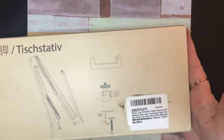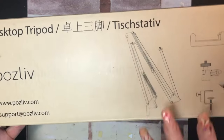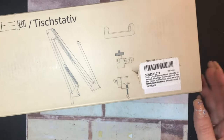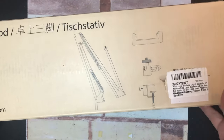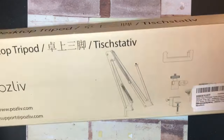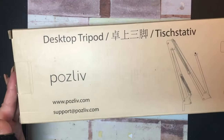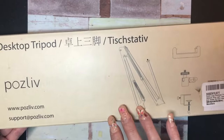First thing we got is a tripod. It's going to make it much easier for filming straight overhead. There's what that side looks like, there's that side — can't show you the other side because it's got my address on it and I don't want to dox myself.